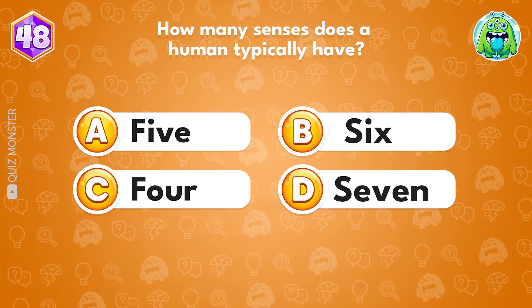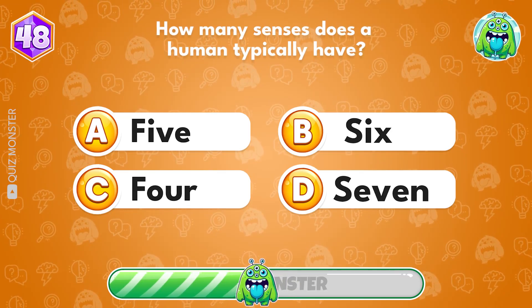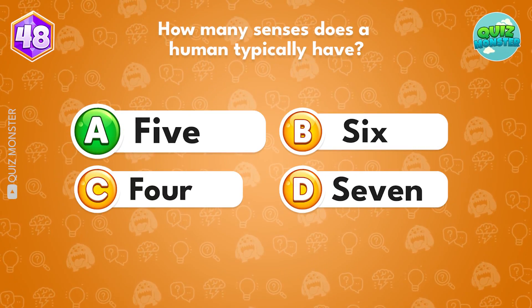How many senses does a human typically have? You nailed it! Answer A, five.